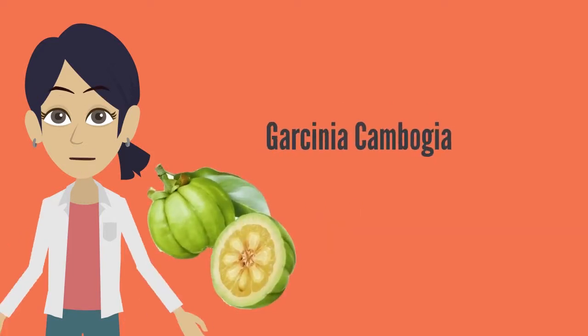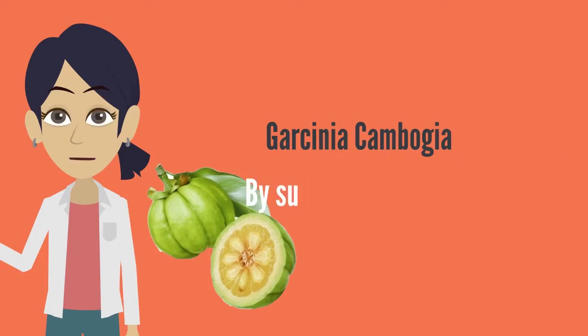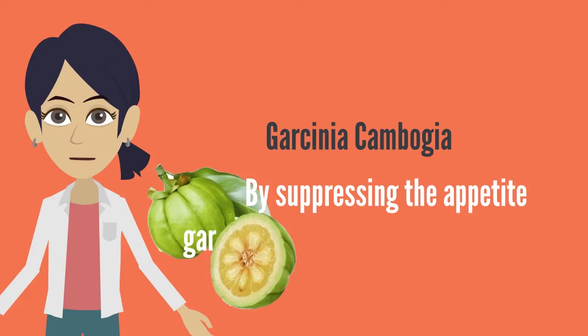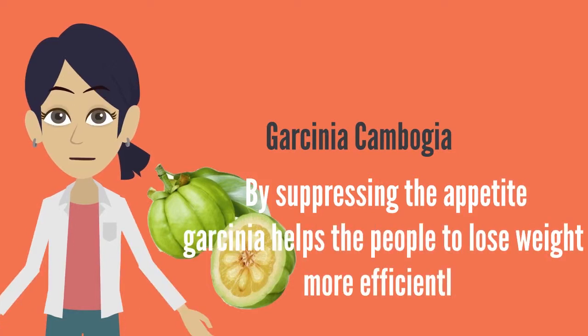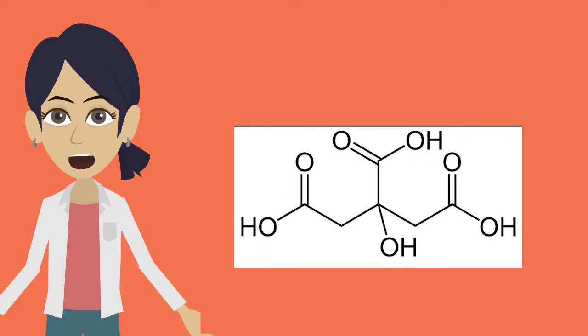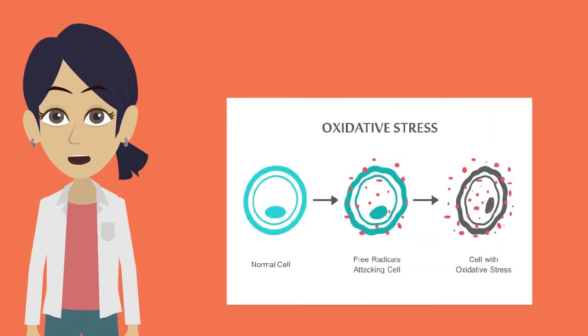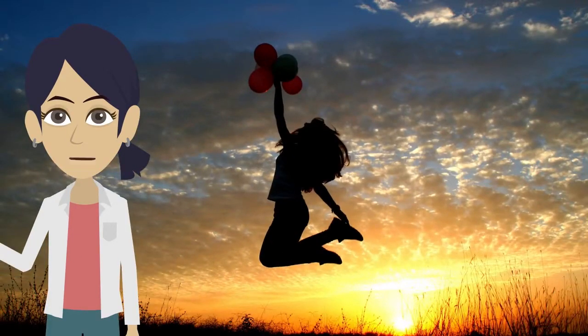Garcinia cambogia extract improves your stamina and eliminates your fatigue. By suppressing the appetite, Garcinia helps people lose weight more efficiently. Hydroxy citric acid cuts down the oxidative stress throughout the body and makes a person very active.